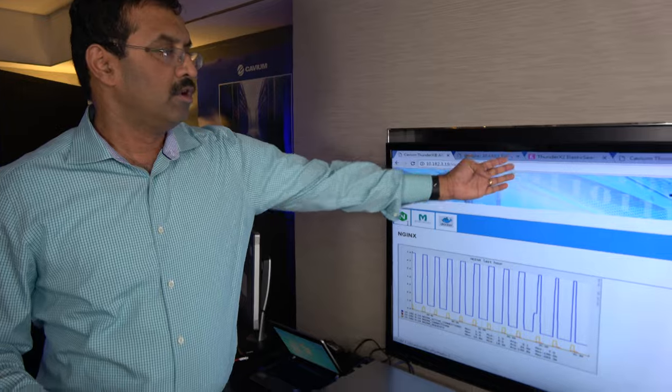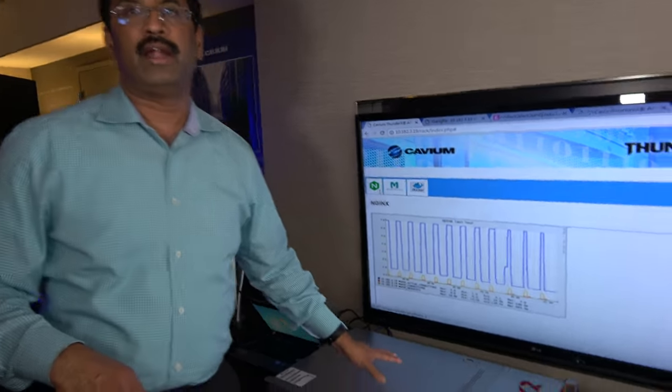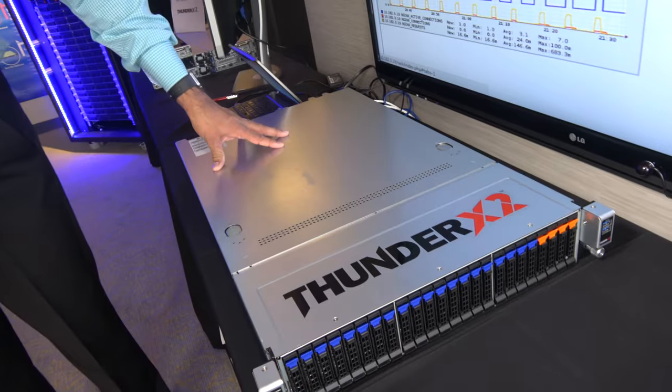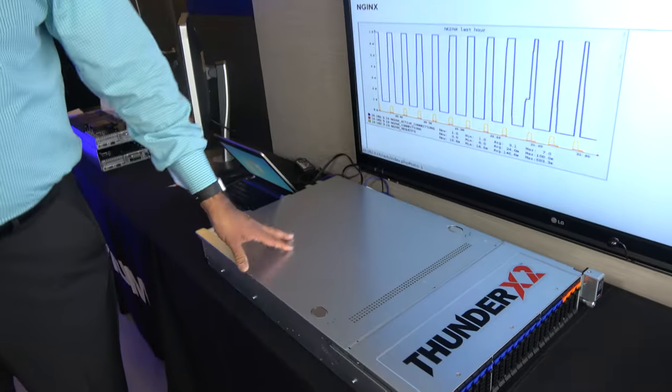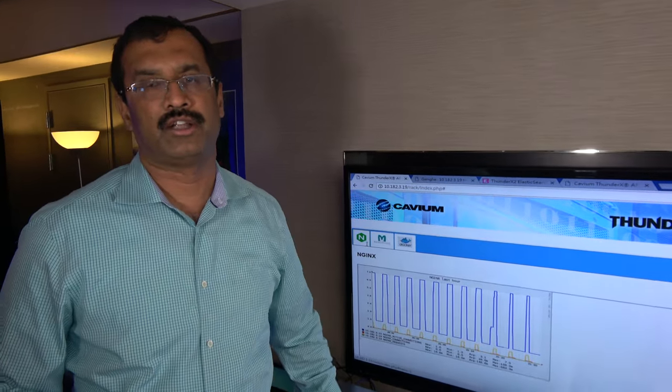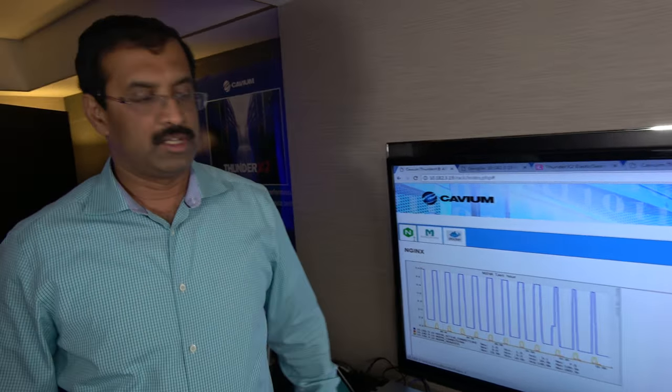We have a ThunderX2 platform right here. This is a volume-developed reference design, and it's fully running. You're seeing an Elasticsearch workload running on a ThunderX2 platform. Performance is very, very good. When we launched this product last year, we talked about how it performs compared to the competition, and we are right on target in terms of performance and scalability.